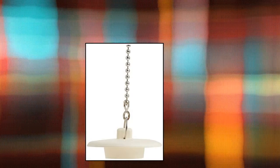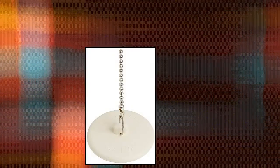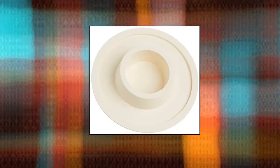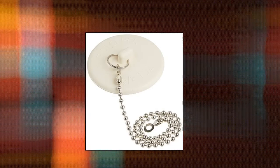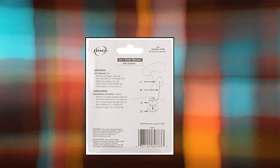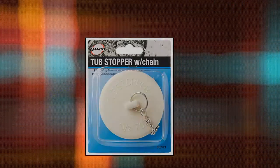Danko Rubber Tub Stopper with Chain — protects drains from unwanted debris that could clog your drain. Easy to use: simply place the stopper in the drain. Can be used for indoor and outdoor applications. Constructed of stain-proof rubber for long-lasting durability. Special design: split-type ring with 11-inch bead chain makes removal and cleaning a breeze. Compatible with 1½-inch to 2-inch drains.